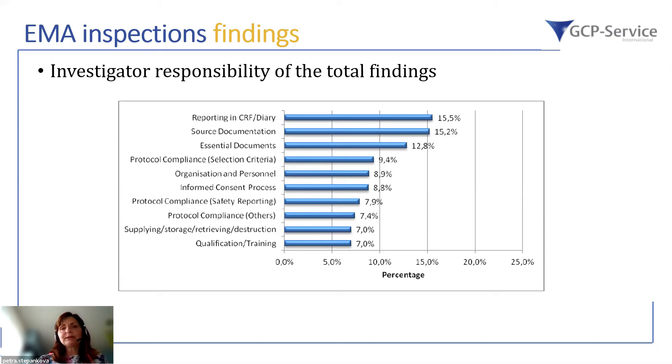If source documentation is not created, it cannot support data submission — that is clearly a problem. However, the most tricky part is when transcribing data from source documentation to the CRF, diaries, or questionnaires. Both of these action steps at the investigator site are the most critical ones, followed by essential documents — which means adequate supporting documentation according to GCP, protocol rules, and regulatory requirements, with the minimum specified in ICH GCP.